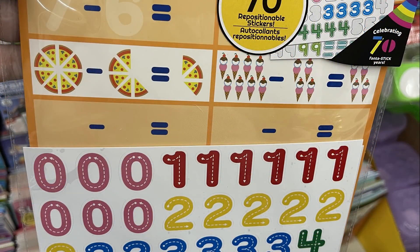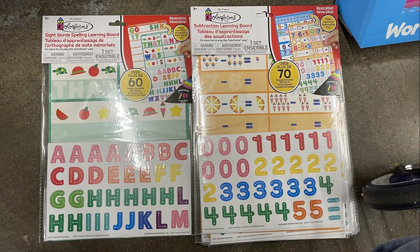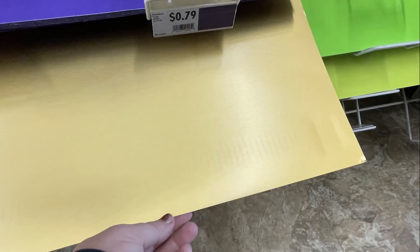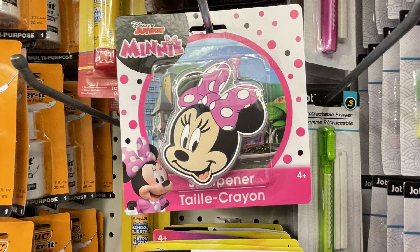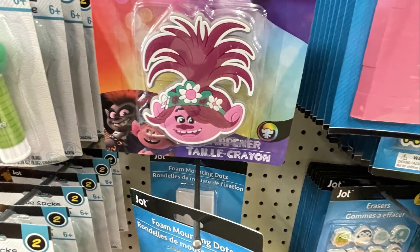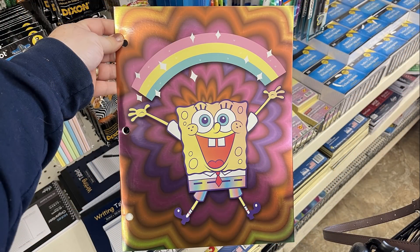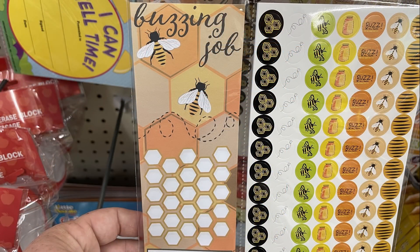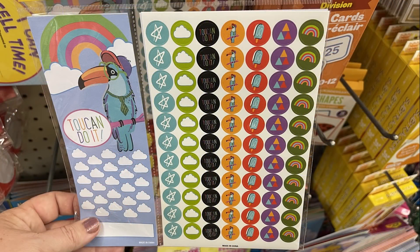Over in the home office, home library, and Teaching Tree section, they had Colorforms subtraction learning boards with 70 stickers and various math exercises, and an alphabet version. Poster board in many colors was available for 79 cents, including a new gold color. Extra large sharpeners featured Mickey Mouse, Minnie Mouse, Jurassic World, and Trolls World Tour. There were SpongeBob SquarePants school folders and awards sticker charts with bees, toucans, and more.